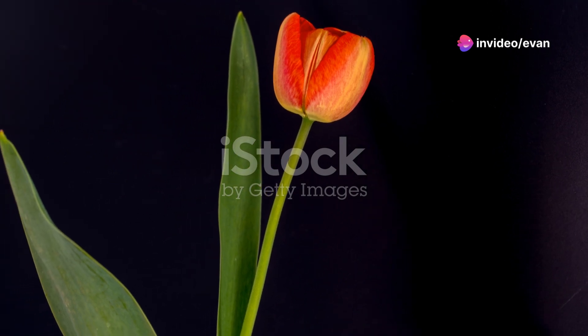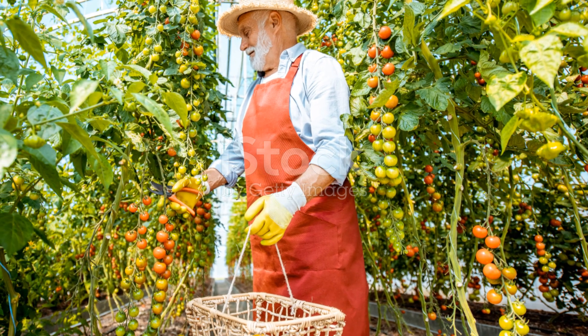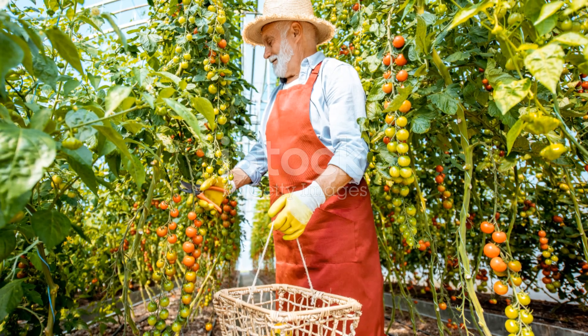And finally, tip ten: patience is key. Tomatoes take time to mature, so don't rush them. Trust me, the wait will be worth it when you're enjoying those delicious homegrown tomatoes.